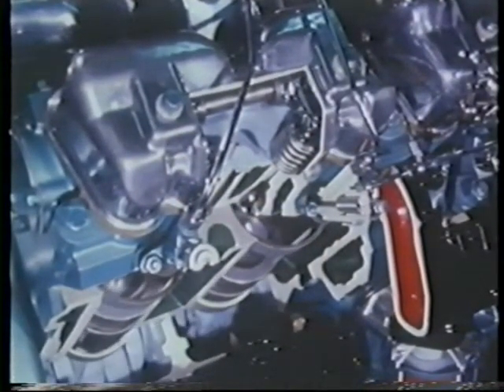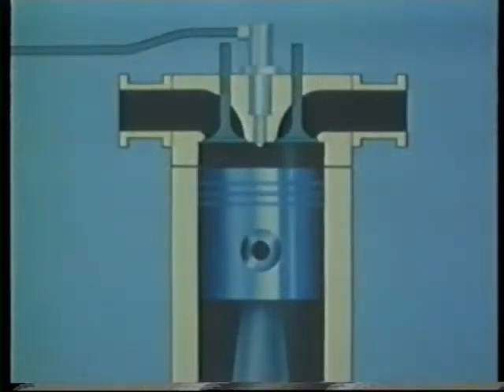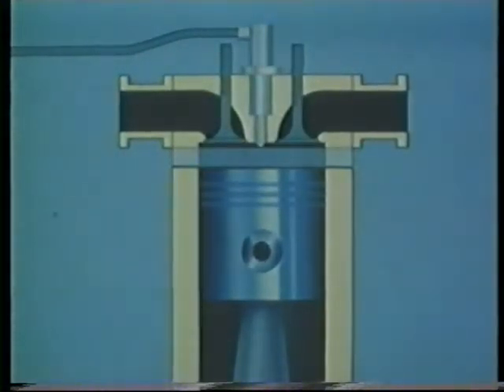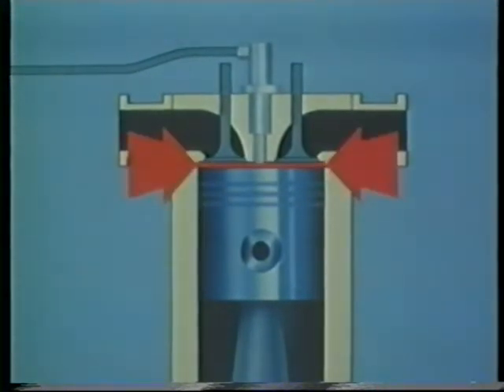There's one other significant difference. The diesel engine has a much higher compression ratio. In fact, the volume between the crown of the piston and the cylinder head at top dead centre is usually less than half that of the petrol engine.